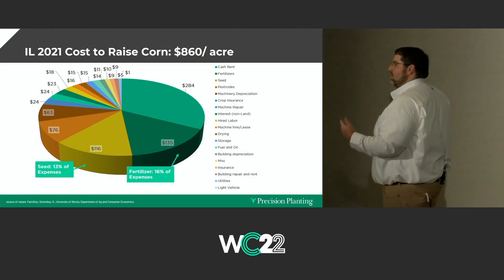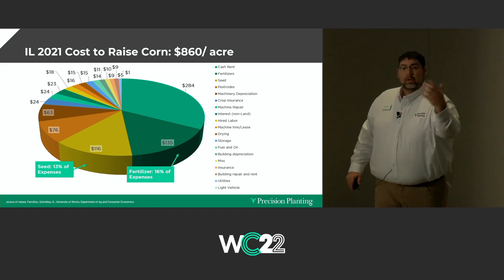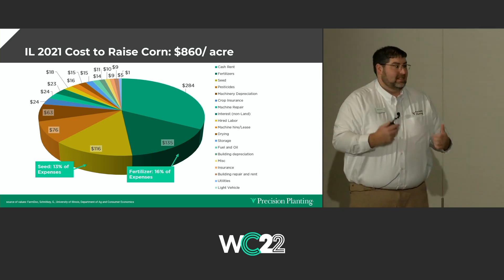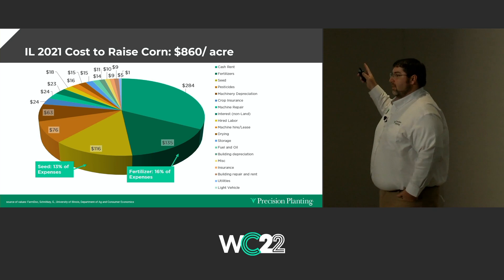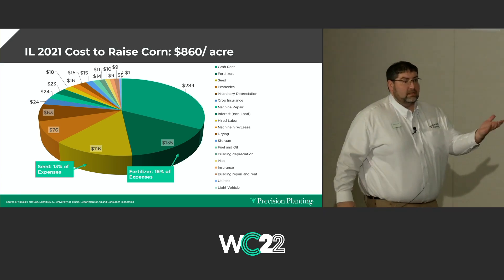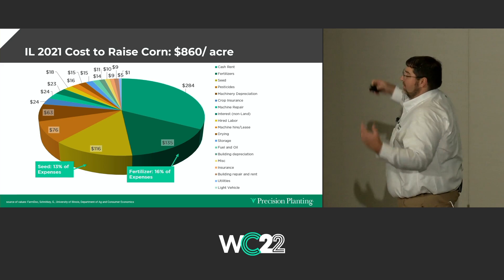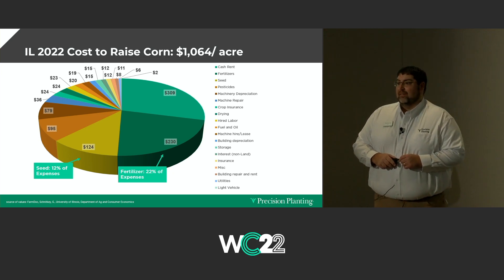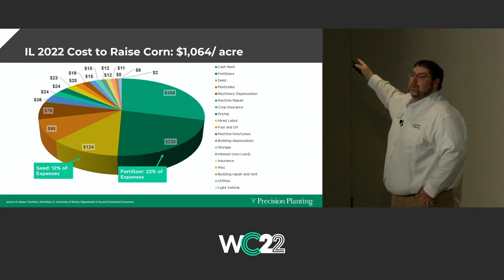I'm going to share this chart from the University of Illinois Department of Agriculture and Economics, which they put out every year. It's based on central Illinois farm ground that they would consider highly productive. In 2020 and 2021, it was $860 an acre to produce corn, and your fertilizer cost was about 16% of the expense. Historically, your seed input and fertility input are probably going to be really close to identical. Now let's go to this year — it's gone up over $200, and the fertility went from 16% to 22% while it was going up.